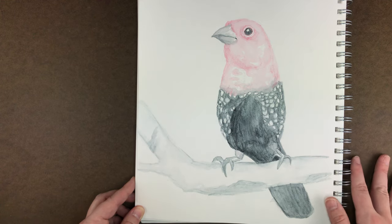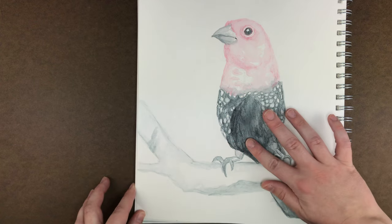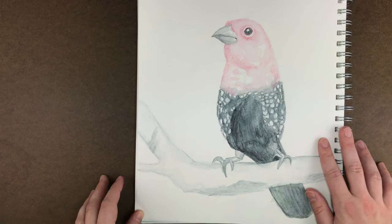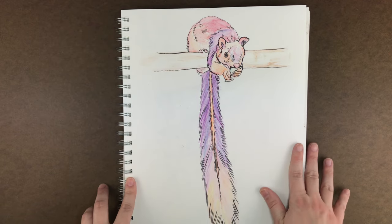This is strictly in watercolor pencil — I didn't really use anything else. I think I only did one pass of the watercolor pencil, so there's not a lot of depth. I kind of just built on the layers the first time and then washed it over a couple times with the water brush pen.